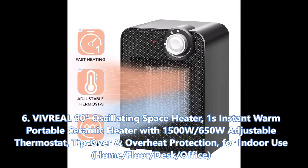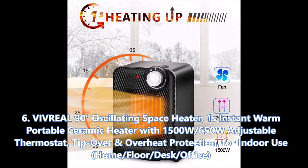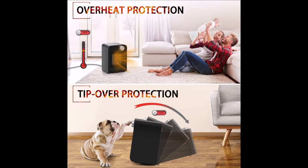Hey, what's going on — this is Raina's Things Review, and today we're looking at six space heaters I found on Amazon. Starting off the list, we have the Vivreel 90-degree oscillating space heater — 1500-watt/650-watt, adjustable thermostat, tip-over and overheat protection for indoor use, home floor, desk, and office. Starting off the list, we have this offering from Vivreel, which while effective does sport some inconsistencies.